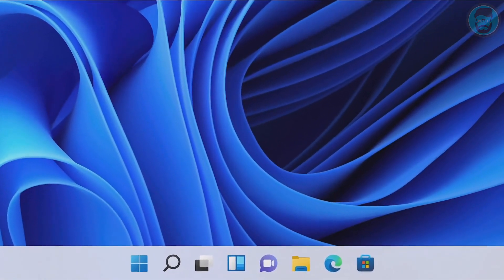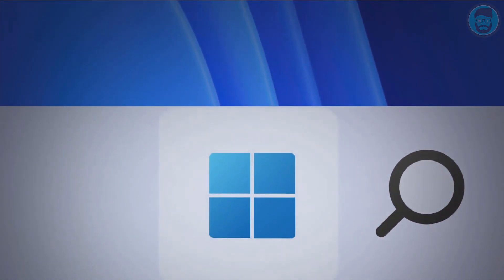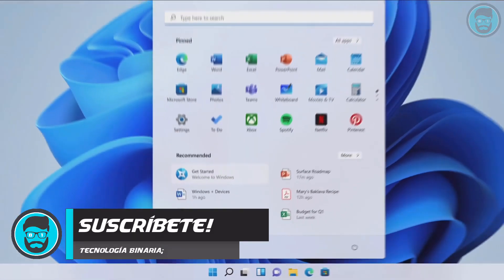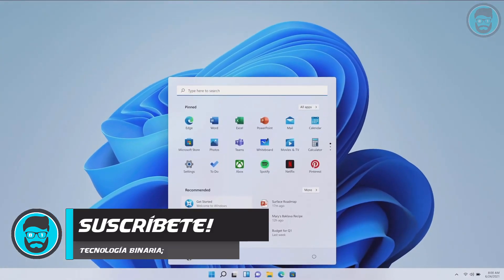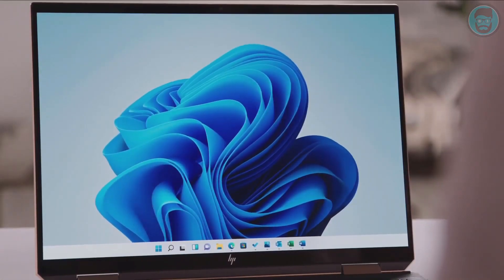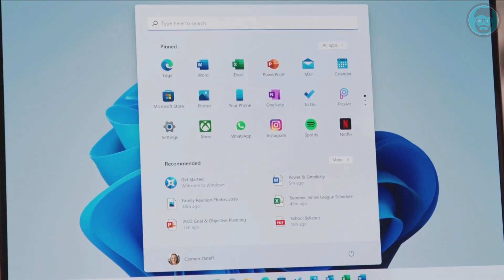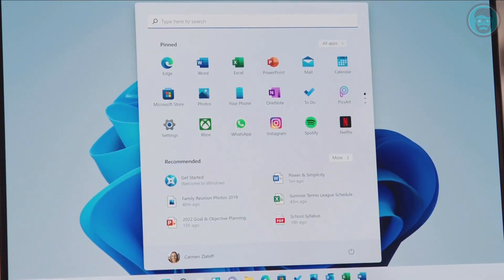We put Start at the center. It puts you at the center. It's what you need, closer to you, simplified. It's cloud powered to serve you the docs and the apps you need. The new Start menu, with its simple, clean, and beautiful centered layout, is optimized so you can find what you need quickly.